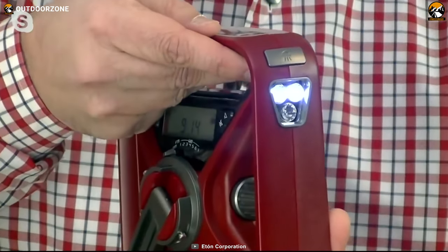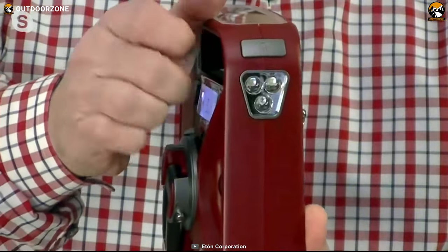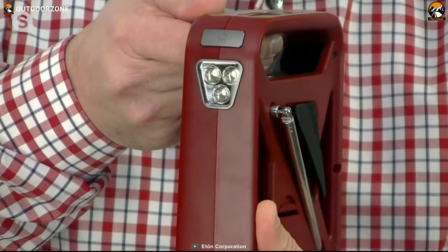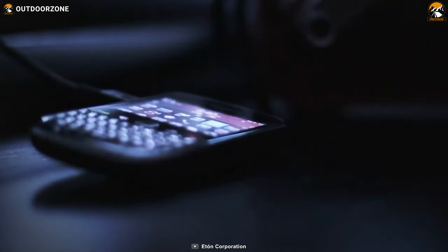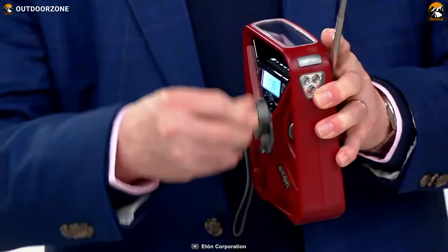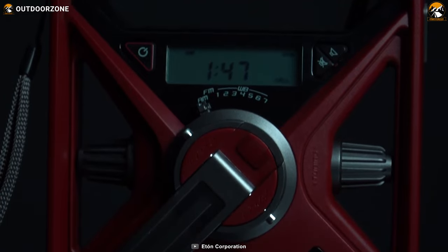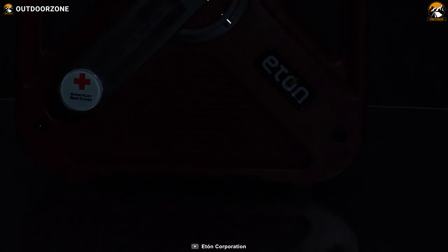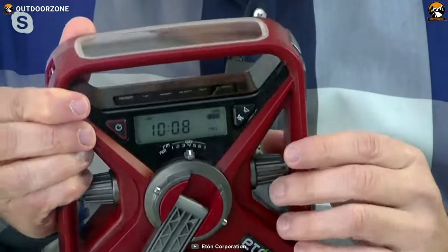You'll never be left in the dark literally, because you'll always have a dependable light source by your side. And in case you need to get someone's attention to call for help, this gadget has you covered with signaling capabilities. The Eton FRX3+ also comes with the power to keep your essential devices charged and ready for action. It's Red Cross ready, meaning it has undergone rigorous testing to meet the highest standards. So stay prepared, stay safe, and let the Eton FRX3+ be your trusted companion in survival situations.